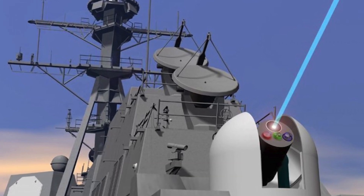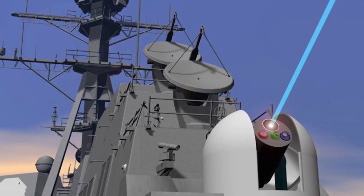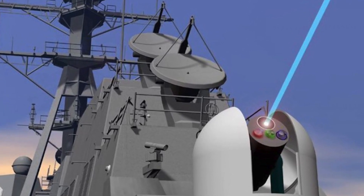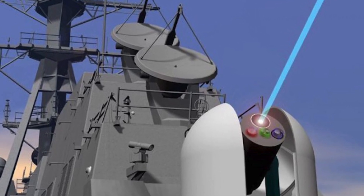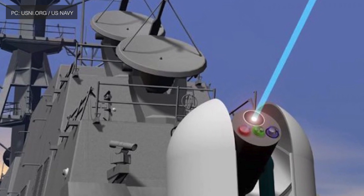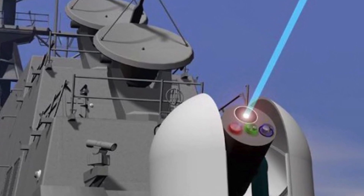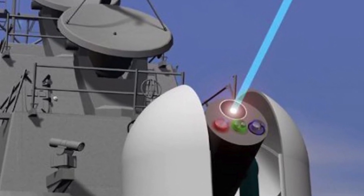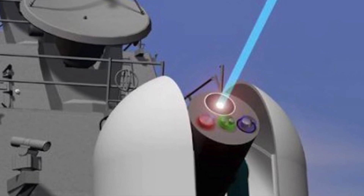The U.S. Navy awarded Lockheed Martin a $150 million contract in 2018, with options worth up to $943 million, for the development of high-power laser systems. The program aims to develop two prototypes — one for land and another for destroyers. As per Lockheed Martin, the Helios system will help the Navy take a major step forward in its goal to field a laser weapons system aboard surface ships.